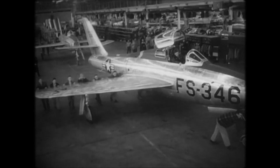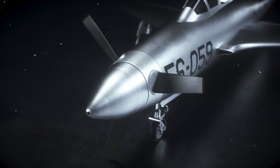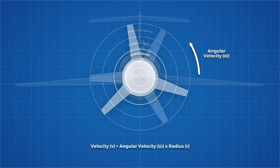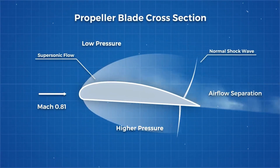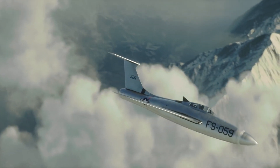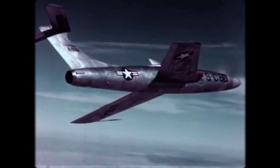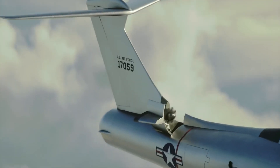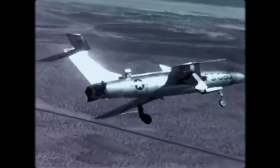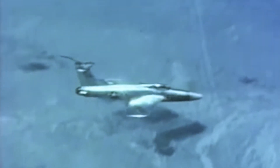However, the XF-84H faced several daunting challenges. The immense torque produced by the propeller made the aircraft inherently unstable. Supersonic propeller blades were an entirely new territory, and numerous blade designs were experimented with before a suitable one was found. To address the torque issue, several clever design features were incorporated. The left leading-edge intake was positioned 12 inches further forward than the right one, and the left and right flaps were equipped with differential operation. Notably, the XF-84H was the first aircraft to be equipped with a retractable, extendable ram air turbine. In case of an engine failure, this ingenious device would swing out into the airstream, providing crucial hydraulic and electrical power. Due to the frequent engine problems plaguing the XF-84H, this backup system was often deployed during flight as a precaution.